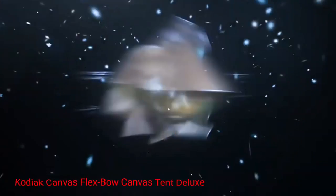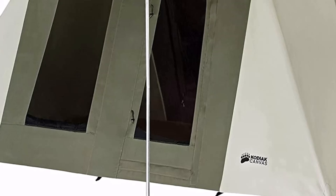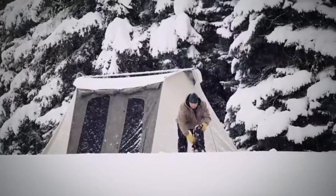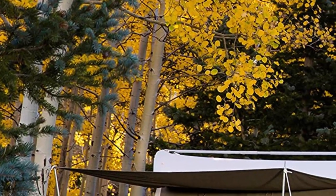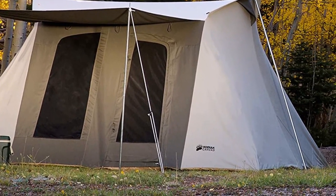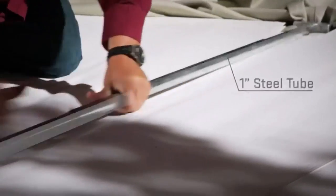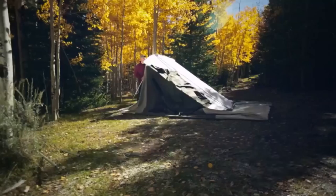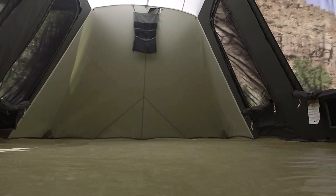Number 2: Kodiak Canvas Flex Bow Canvas Tent Deluxe. This tent is built to withstand the elements with its rugged construction. Made from high-quality HydraShield, a 100% cotton-duck canvas, this tent is highly durable and resistant to mold, mildew, and UV damage. The canvas is breathable, allowing for comfortable airflow while maintaining strength and durability. The Flex Bow Frame, constructed from solid steel, provides stability and ensures the tent remains taut and secure even in strong winds. Available in various sizes, the tent can accommodate small to large groups, with a roomy interior providing enough space for sleeping, storing gear, and even setting up a small camping table and chairs. With its straightforward setup process, this tent can be pitched by a single person in a matter of minutes, and the durable materials and meticulous craftsmanship guarantee it will withstand years of outdoor adventures.